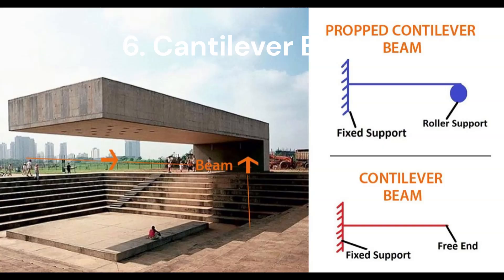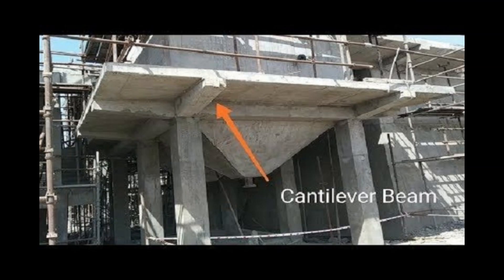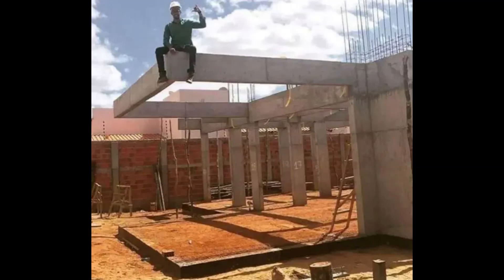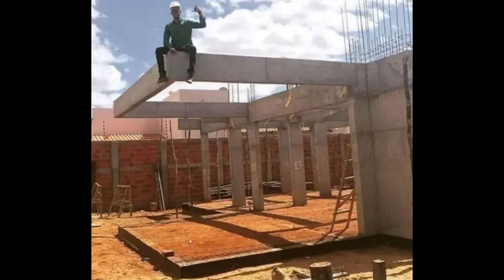Now get ready for the cantilever beam. Imagine a balcony sticking out from a building or a roof hanging over without anything holding it up underneath. This beam is like a strong arm that's fixed at one end and free at the other. It's perfect for making cool things like balconies or shade covers, but it has to be extra tough to hold weight at its tip. You'll see cantilevers in balconies, roofs, or even bridges.